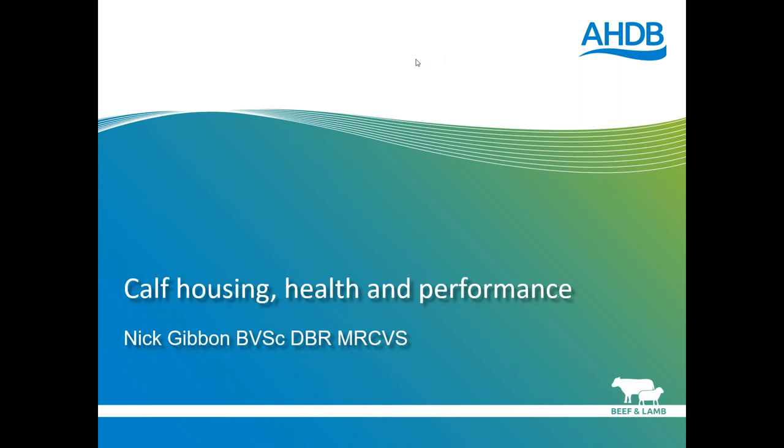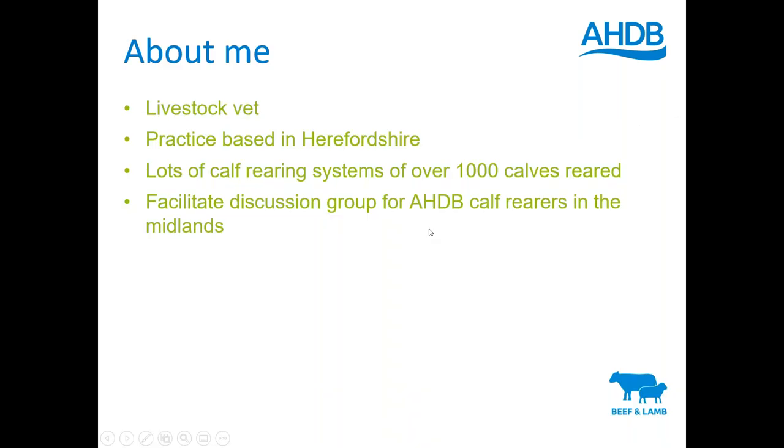Hello, good evening everybody. I'll start with a little bit about me. I'm a livestock vet based in Herefordshire. We're really lucky in Herefordshire - we've got lots of calf rearing, quite a few systems rearing over a thousand calves, clients that do more than that, and a lot of people doing 500 to a thousand calves. There's a lot of straw in Herefordshire and lots of mixed agriculture. Historically, people have been able to buy calves from the marches and from Wales and bring them over to rear them, so there's a good calf rearing heritage.